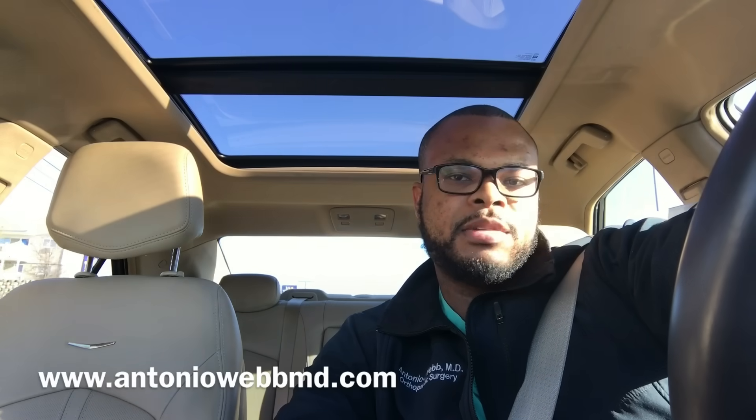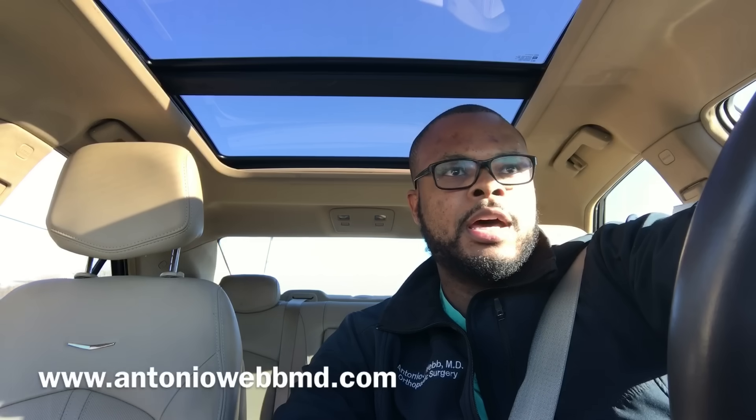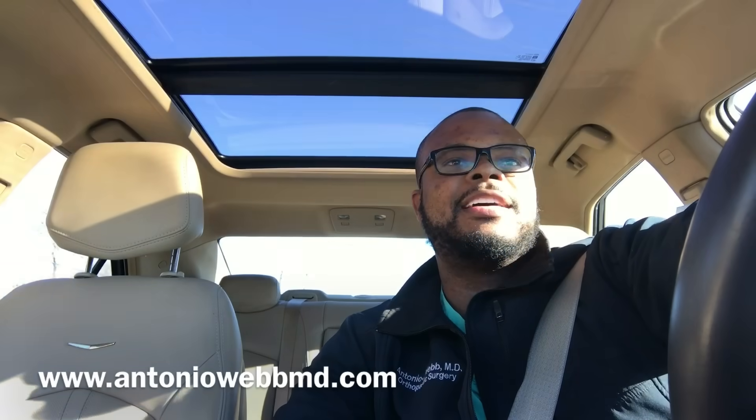Those are my tips for being successful in your third and fourth year of medical school. If you work hard, network, come in early, study, bring a book, ask a lot of questions, and be enthusiastic, I think you'll do well. This is Dr. Webb — if you have any questions, hit me up at my email overcomingtheoddsbook@gmail.com or my website at antoniawebmd.com. See you next time.